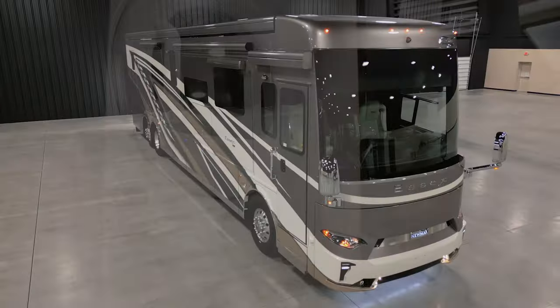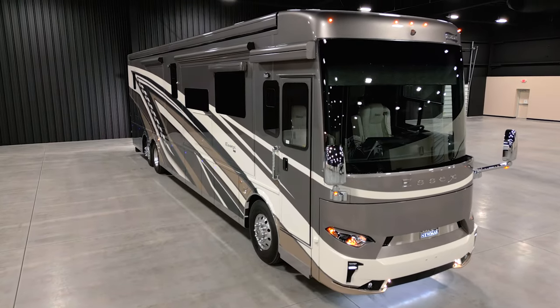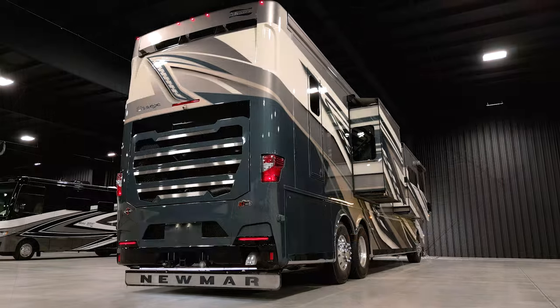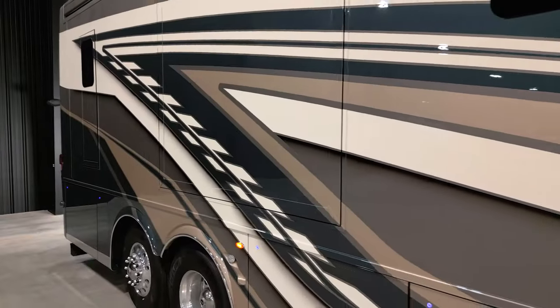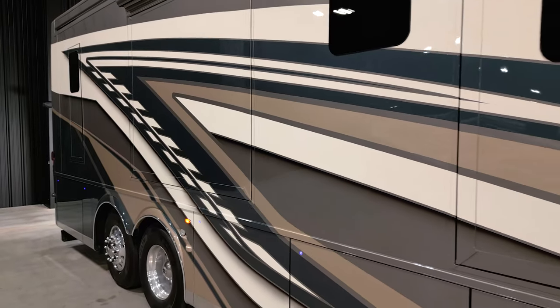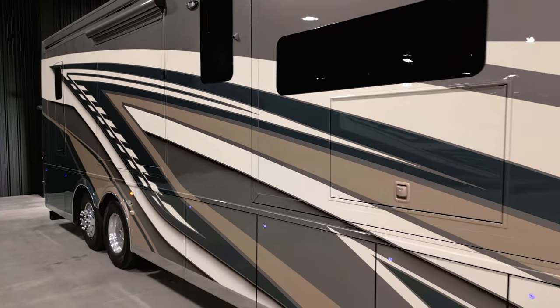The 2025 Essex is available in four floor plans, all of which are 45 feet in length. This unit measures 44 feet 10 inches. The full-paint masterpiece finish is available in contemporary or traditional color options. The Sand Dollar contemporary design is seen here.